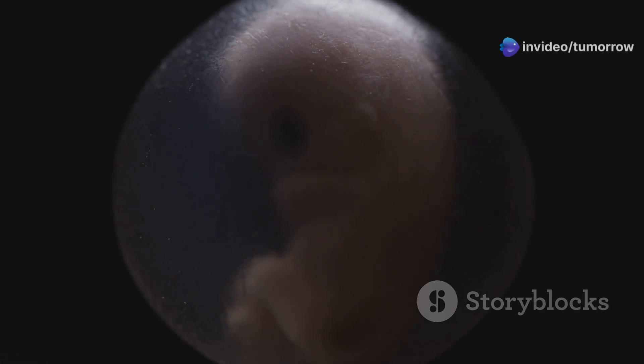Within hours, the zygote embarks on a series of rapid cell divisions as it travels down the fallopian tube towards the uterus. This process, called cleavage, results in a growing cluster of cells called a blastocyst.